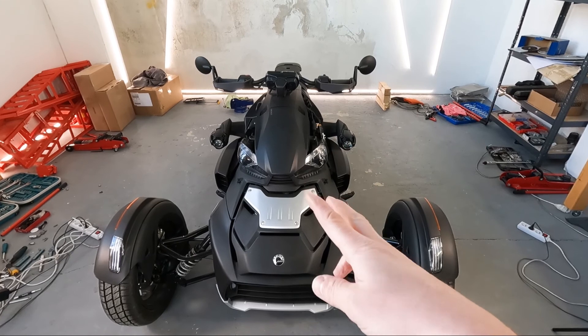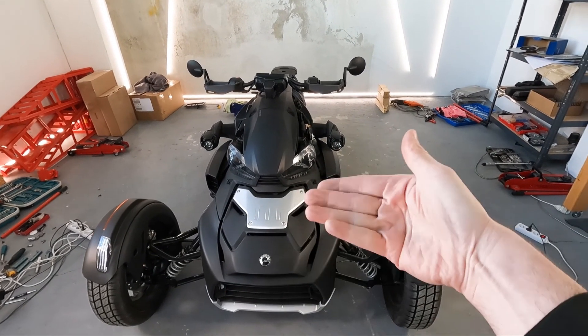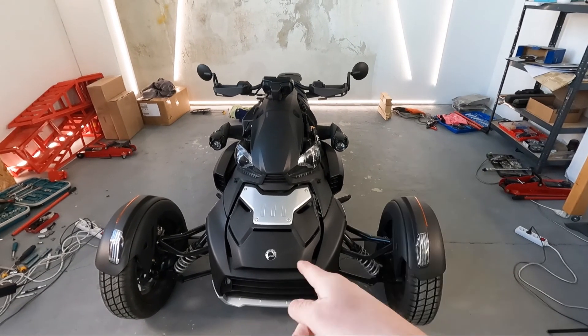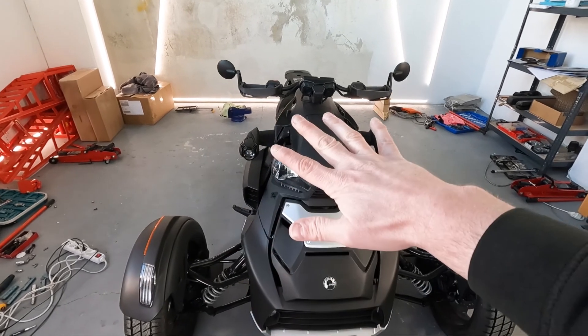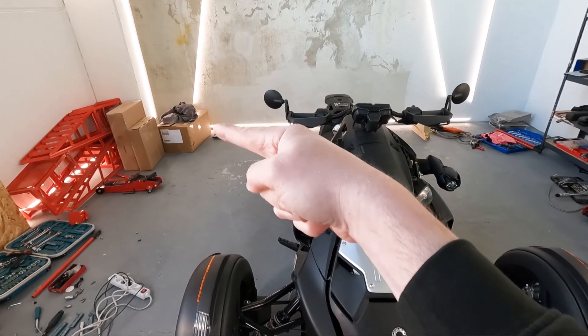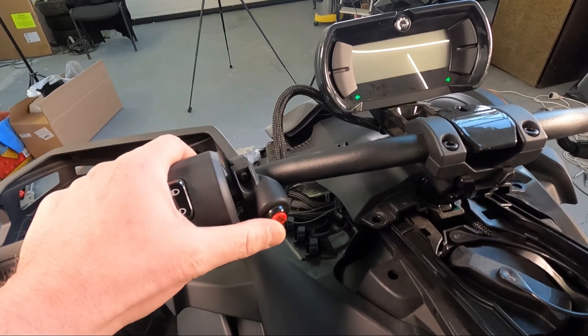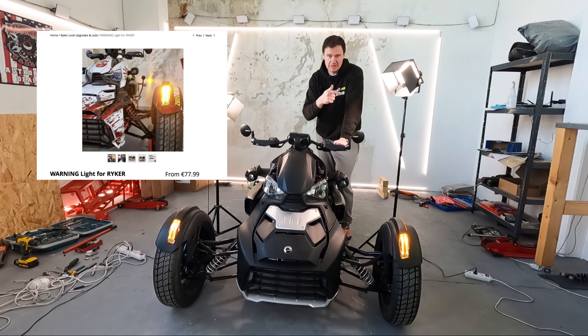We'll do our routine — how I change the Rykers, you've seen it many times, so we'll just go bam bam bam. I'll tell you what the upgrades are about, then we do the wrap, and after the wrap we go for the Akrapovic. Warning lights are the easiest thing you can get and Rykers don't have them — you can get them on martinthevlogger.com/shop with a video manual and special tool. Fixed!